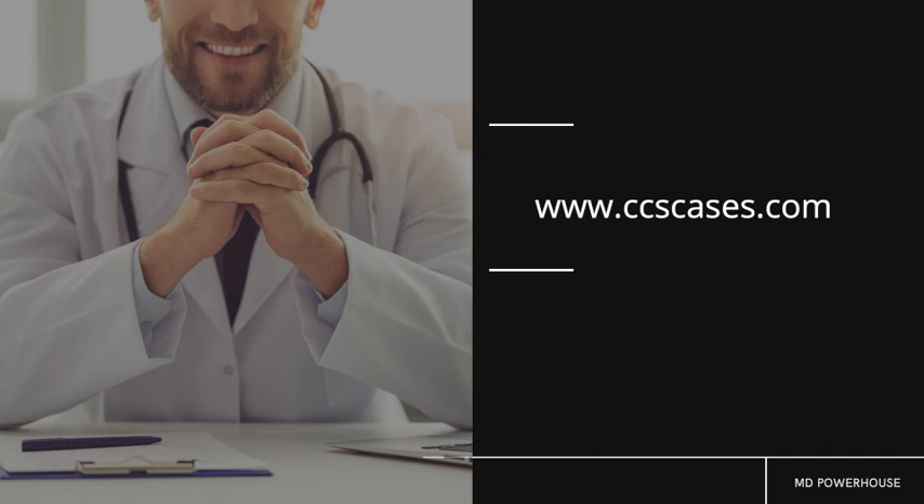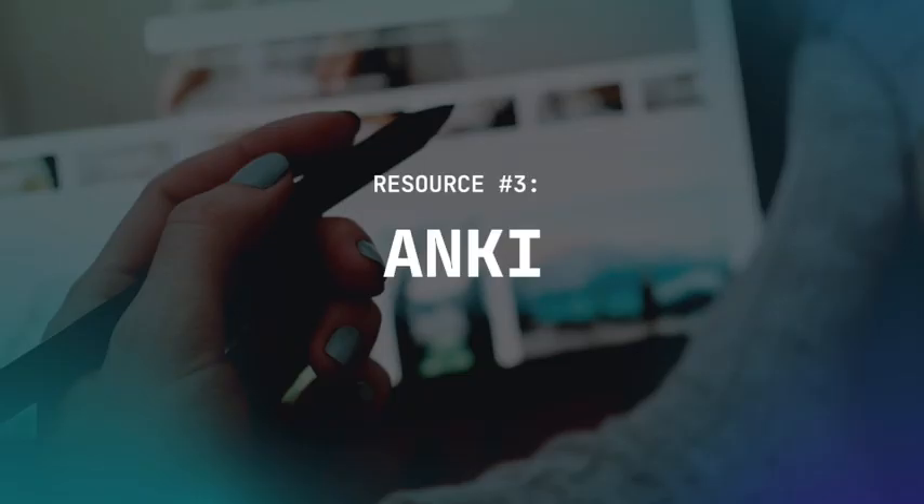Resource number three is Anki. If it's been a while since you've done Step 1, or more importantly Step 2CK, then Anki will definitely come in handy to highlight high-yield concepts and help you remember the different topics. There are many different Anki decks available for Step 3.